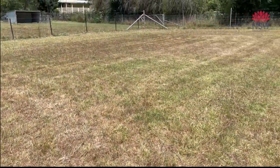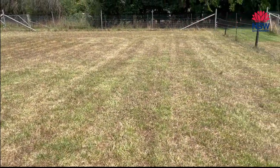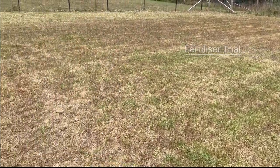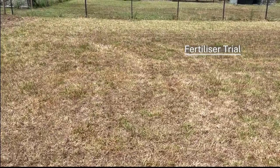Hey guys, it's Ben from Greater Sydney Local Land Services down at the Demo Farm. We're standing in a kikuyu paddock that we're going to fertilize with three different products.